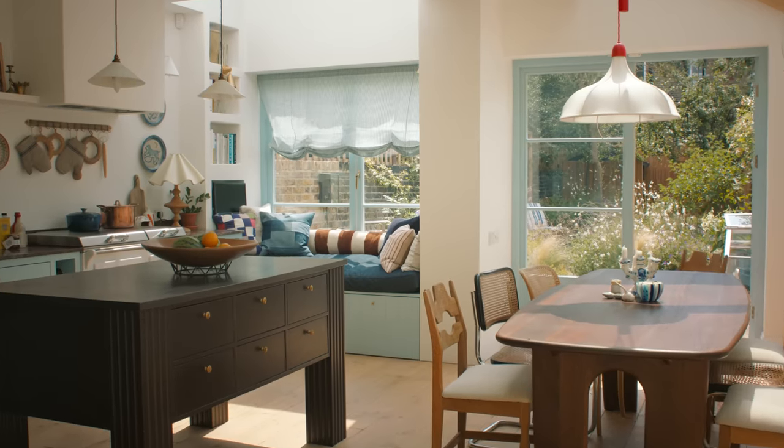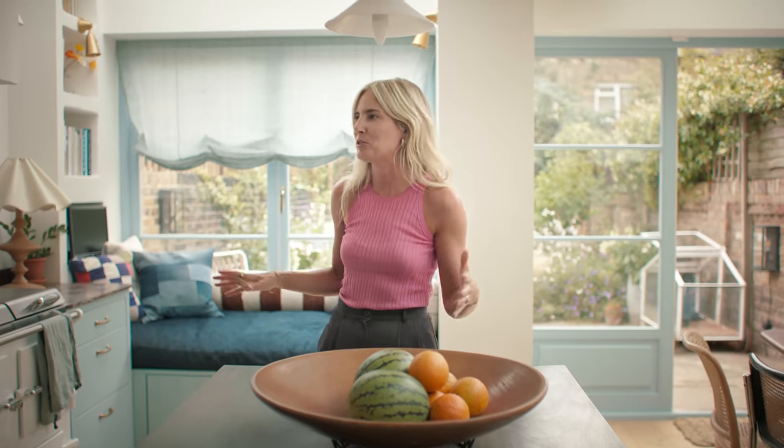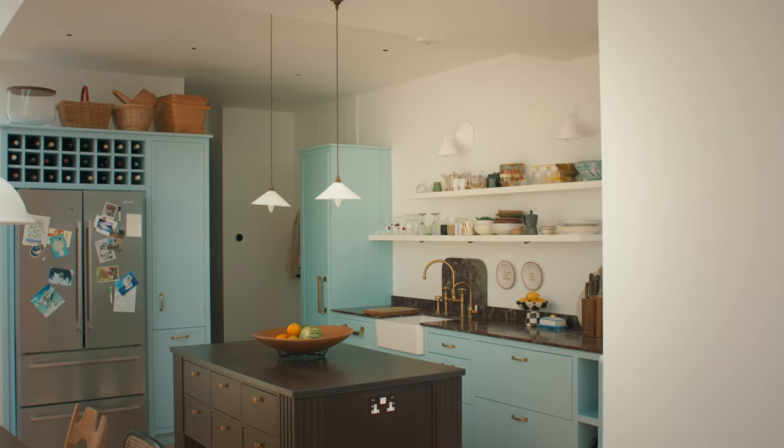So this is my kitchen. I went through loads of iterations of what colour to do the kitchen, but then it ended up all kind of tying together once I decided on the colour of the windows outside. And I love pale blue with this kind of dark brown or dark red colour.